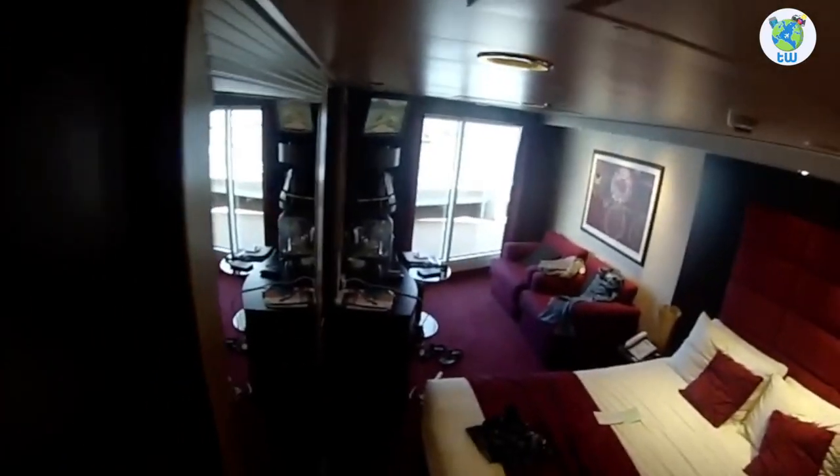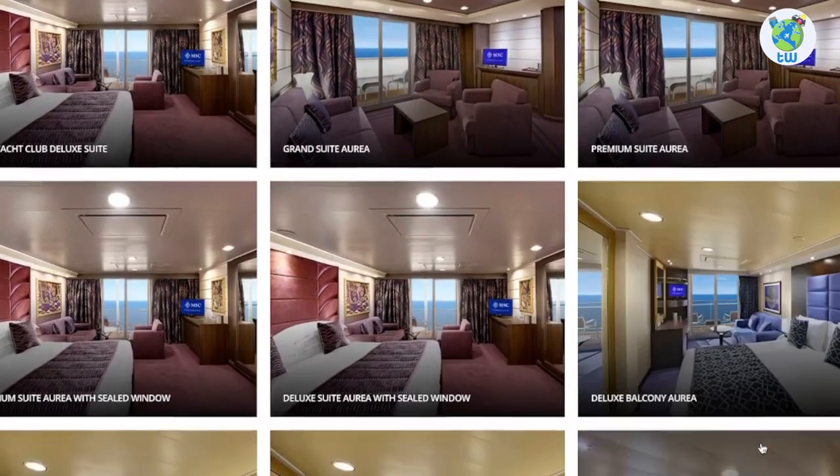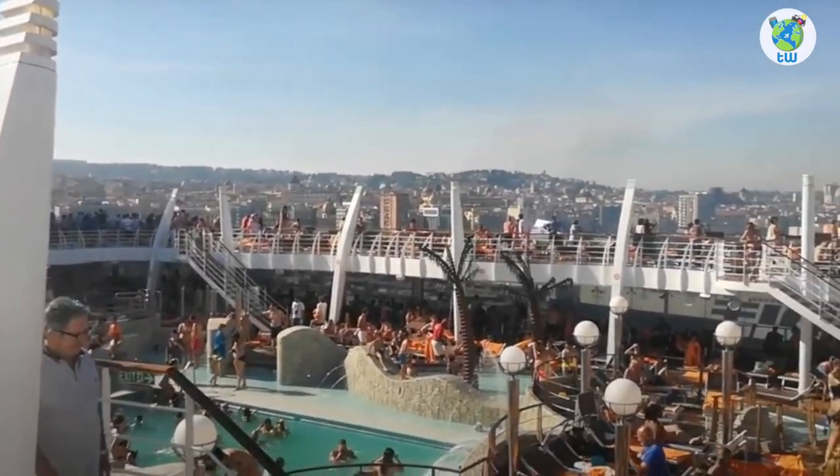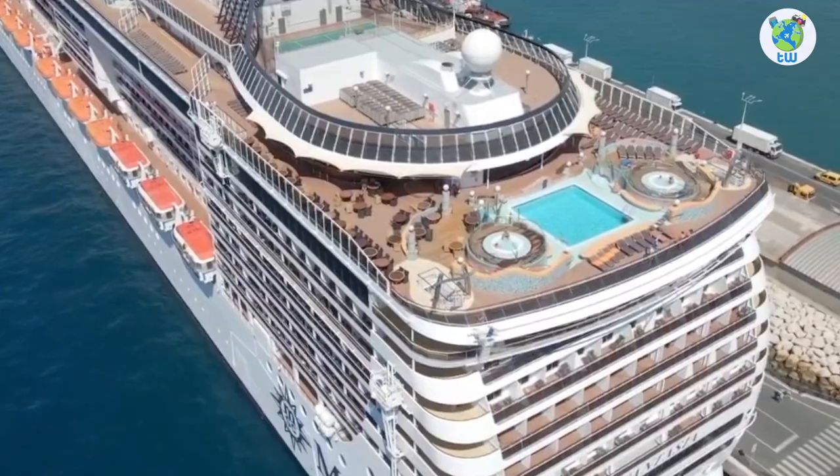The accommodations include luxurious suites as well as interior stateroom options. Overall, you will enjoy sailing on board MSC Fantasia.